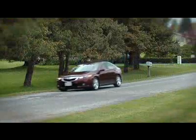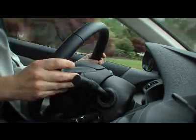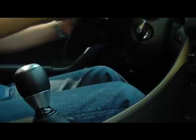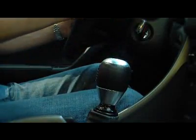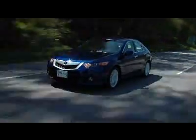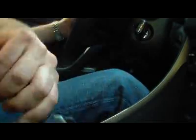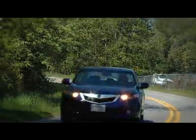The same five-speed automatic with paddle shifters behind the wheel is also held over from the last car, but when placed in sport mode it creates a very lively driving experience. If you're an enthusiast driver, the six-speed manual is as good as it gets. The TSX is quick with the manual, and the engine, when in the meaty part of the rev range, pulls oh so smoothly all the way to the red line. Honda makes some of the best four-cylinder engines in the world, and this one is a gem.